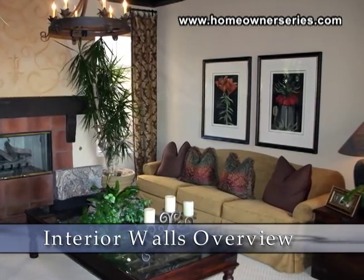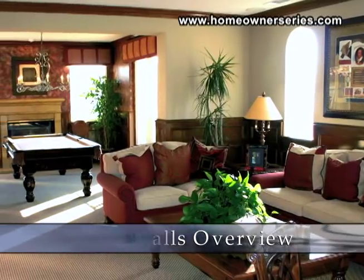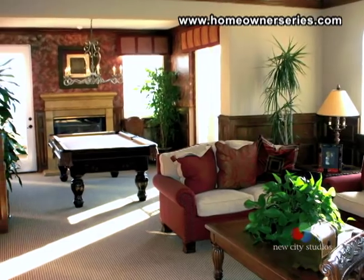When you begin your inspection of the inside of a house, the condition of the interior walls will set the tone for the overall evaluation of the property.